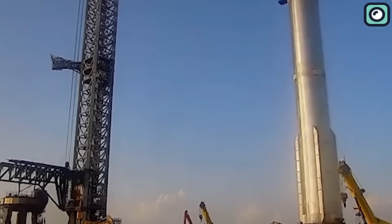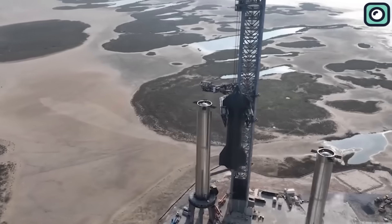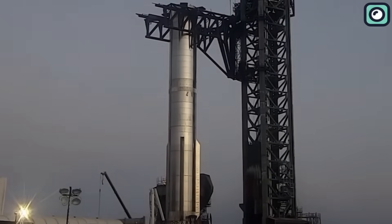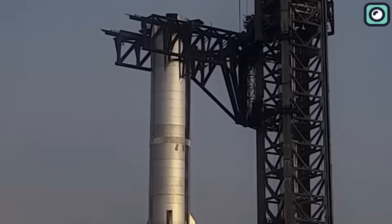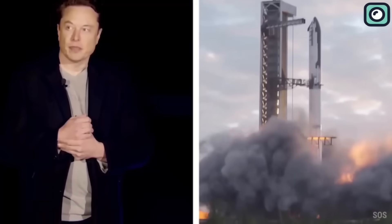This speculation comes from the fact that SpaceX has currently scheduled closures from the 23rd to the 25th of this month. These shutdown periods often hint at a significant event, such as a static fire test, which in this case could very well be slated for the new Booster 9. Making it even more exciting, Musk has recently posted images showcasing the next Starship prototype, Ship 25, and the forthcoming Super Heavy lifter, Booster 9, accompanied by the announcement that these mighty new vessels are well on their way to completion.